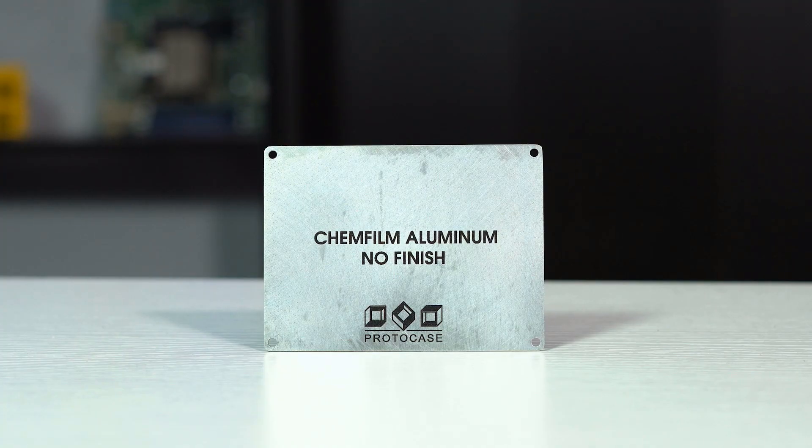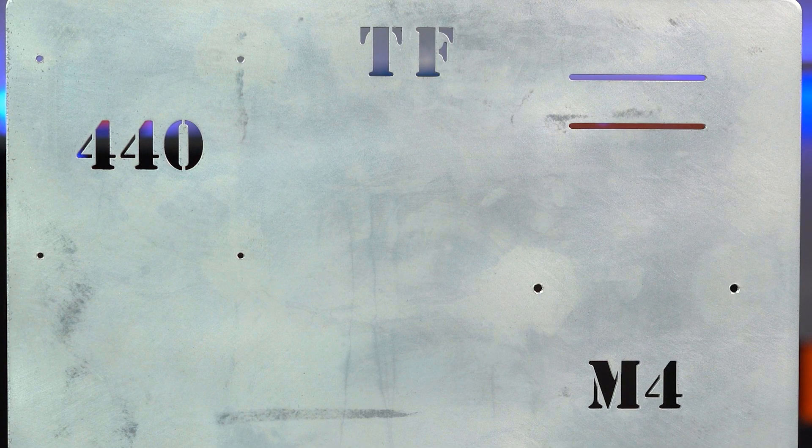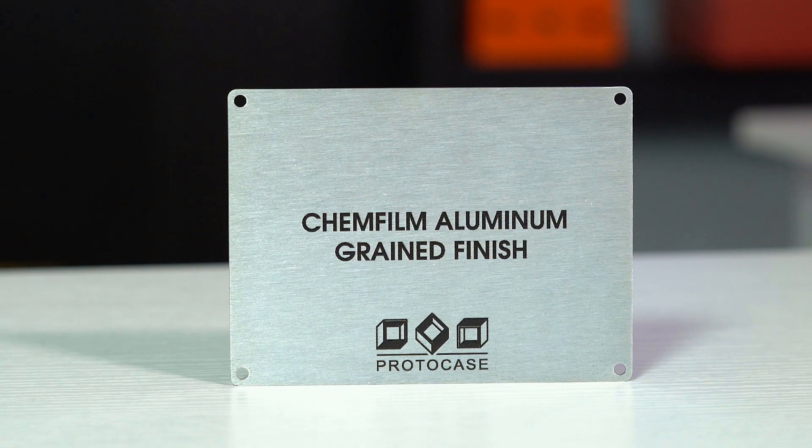A final important note on chem film is that we do not recommend applying it to unfinished aluminum parts. Bare metal aluminum parts with no finish will have surface scratches, swirl marks, and other such blemishes. The application of chem film to a no-finish part will not hide these blemishes, so we recommend choosing a grained or vibratory finish before they are treated with chem film.